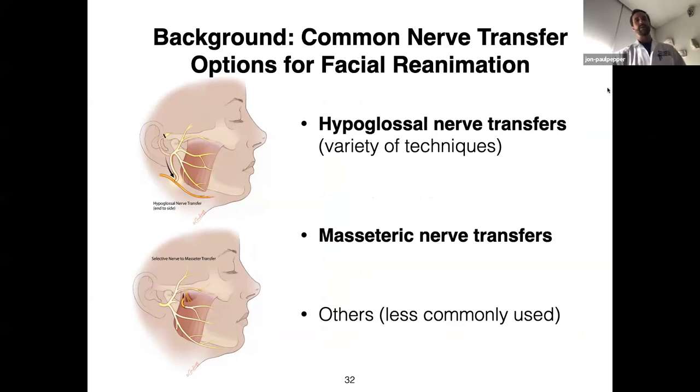I'll do a quick background on common nerve transfers used in facial reanimation and talk about the iterative steps we've taken to improve upon these techniques. The most well-described technique is a hypoglossal nerve transfer — very well-described, with a lot of different ways to do it. The most popular and most commonly employed reanimation nerve transfer technique nowadays is the masseteric nerve transfer. Over the last 10 to 15 years it's had an explosion of use — it can be very effective, but it does have some downsides. The spinal accessory nerve has been used by some surgeons, but this can be morbid. These are the two you will see by far most commonly in facial reanimation.